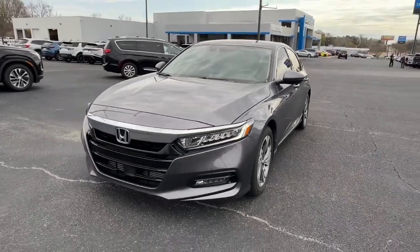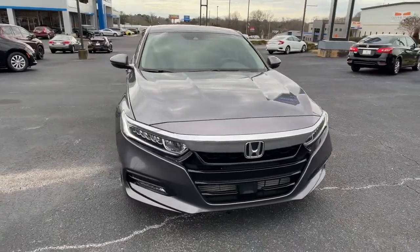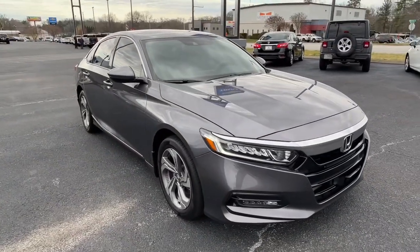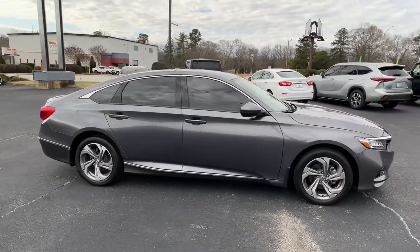Get into a car with value. 2019 Honda Accord. This vehicle is an outstanding buy with fewer than 15,000 miles on the odometer. Prepare to be amazed by the Accord.